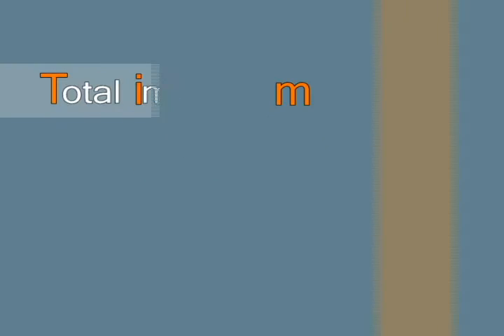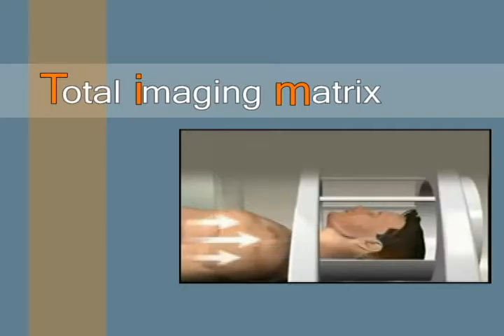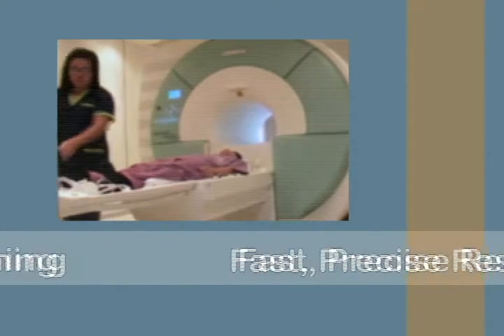Siemens exclusive Total Imaging Matrix technology, which means faster, more precise results, no patient repositioning, and shorter exam times.